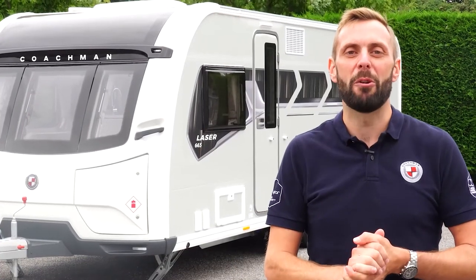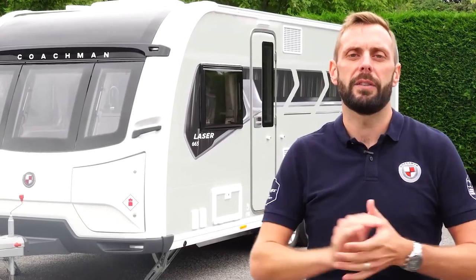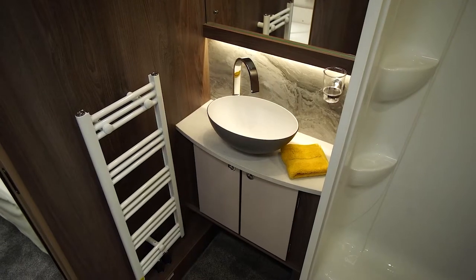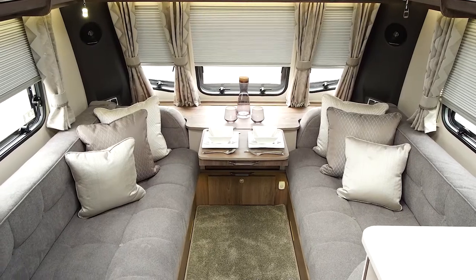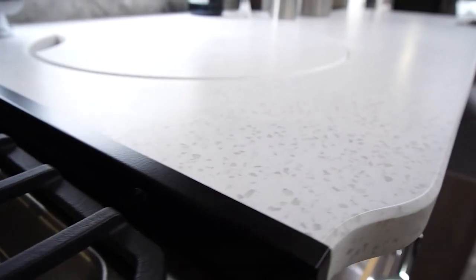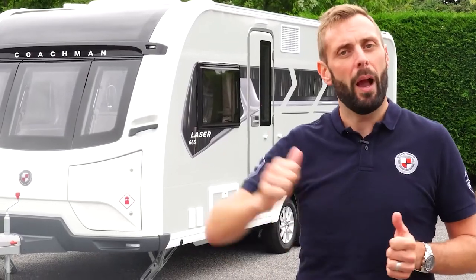Hello, my name's Ben from Coachman Caravans. Today I'd like to show you around the Laser 665. The 665 is a twin axle caravan with rear twin beds and a centre washroom. For over 20 years the Laser has upheld its reputation as a class leading vehicle and this year's offering has raised the bar once again. Come with me and we'll take a closer look.